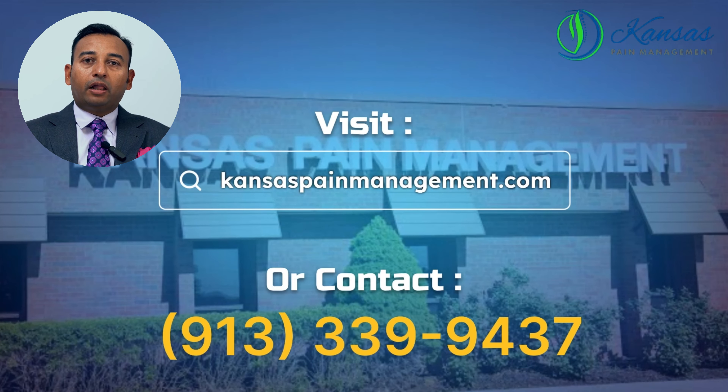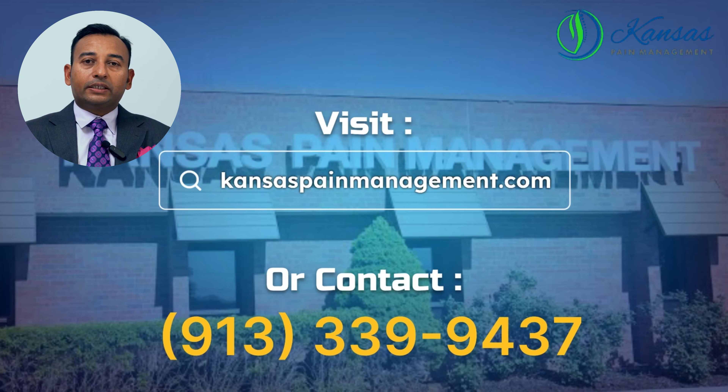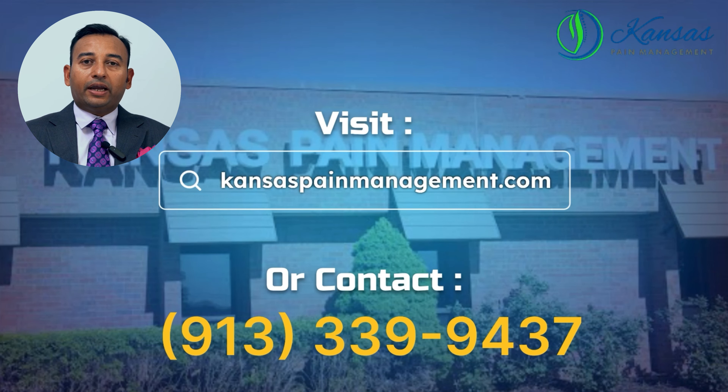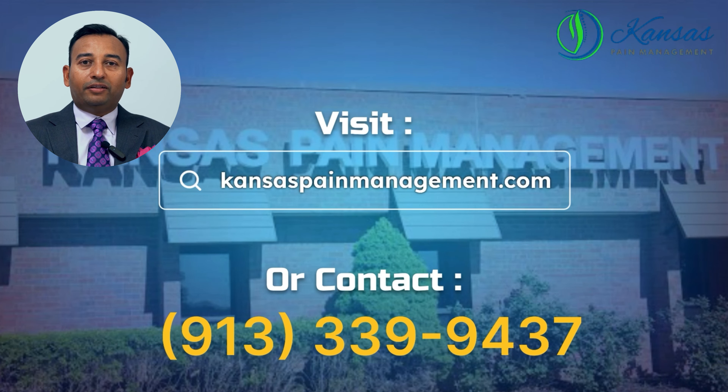If you want to know more about this therapy and how it can help you, please reach out to us at cancerspainmanagement.com or call us at 913-339-9437. Thank you.